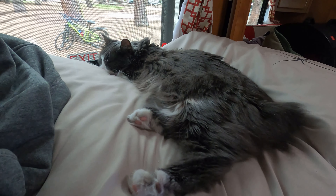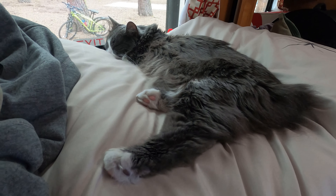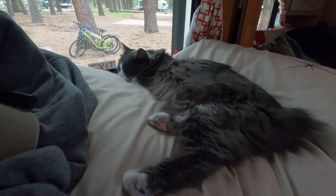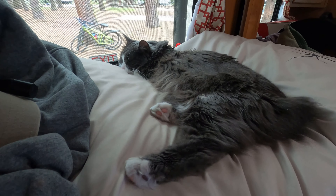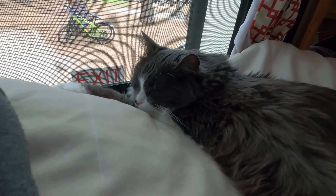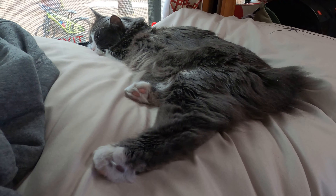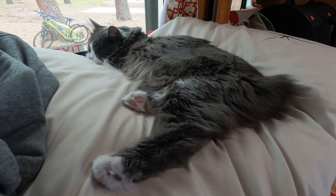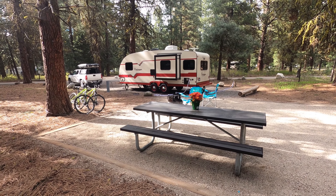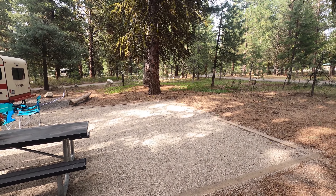This is our first full day at Ponderosa State Park. Zoe — this is one of her favorite spots besides the bedroom — is sleeping by the window in the back by the dining room table. She is tired, one tired kitty. She was a lot better last night. Here's our setup — it's really nice, big and private. We're the end person with no one on the side.